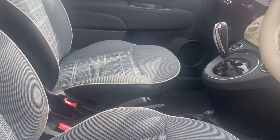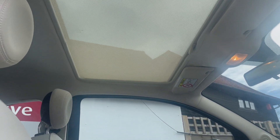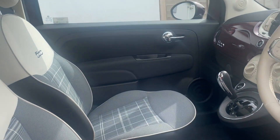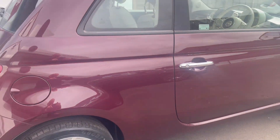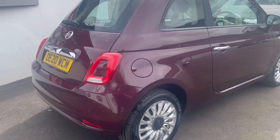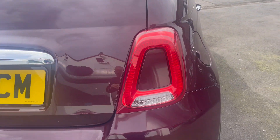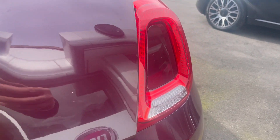It's got the fixed glass panoramic sunroof with a blind. It's a great spec car. The Mark IV version has got these safety LED rear lights and it's all nice in the back.